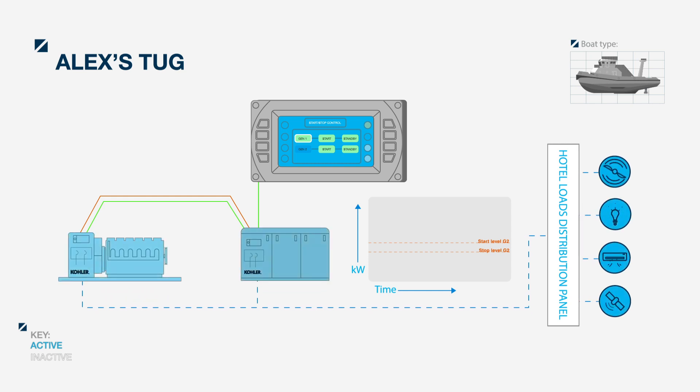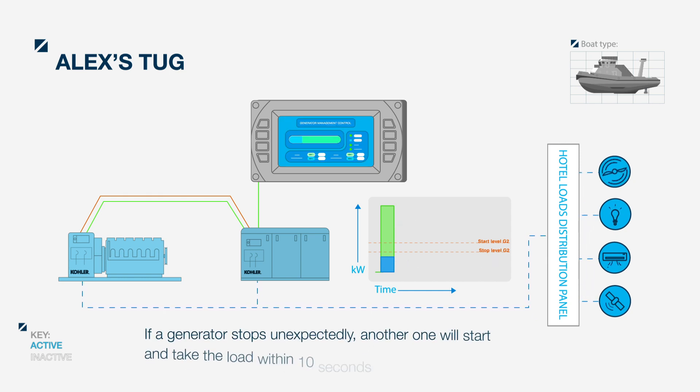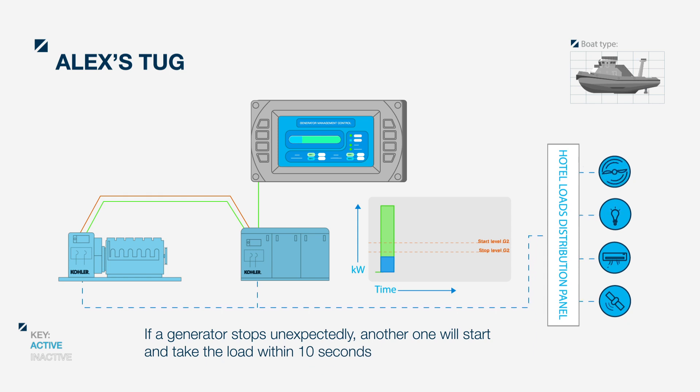Alex starts the system from the remote display start-stop page. The gensets start and synchronize together, and are then both running and supplying the load. The system checks the load, determining it does not need both gensets running, so softly transitions the load to the first set and stops the second.